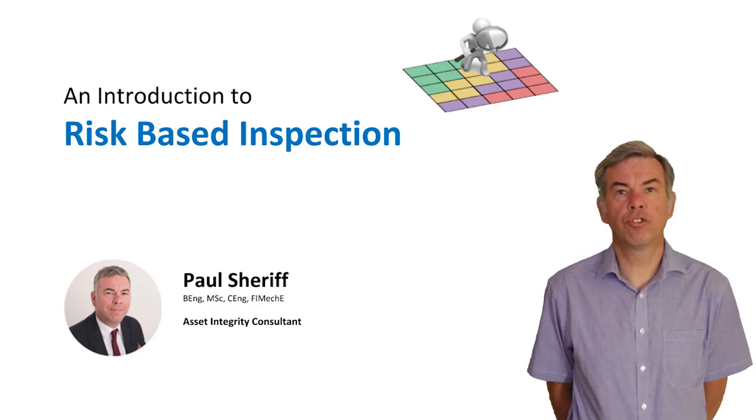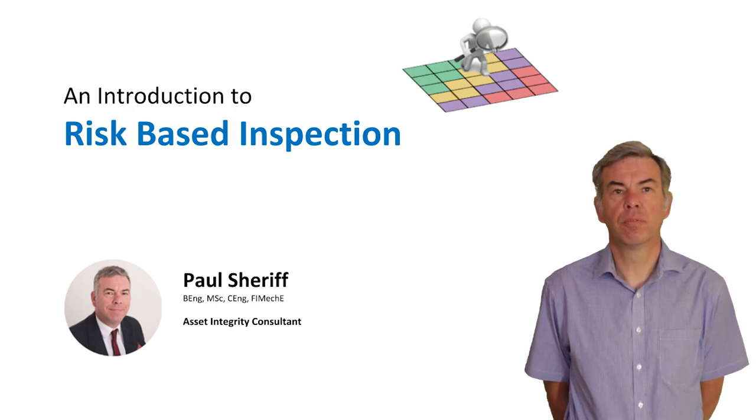Hello and welcome to an introduction to risk-based inspection. My name is Paul Sherriff and I'm a Chartered Engineer and a Fellow of the Institution of Mechanical Engineers. I've been working on COMAH sites in the UK for over 25 years. I'm API 580 certified and I've been implementing risk-based inspection since 2012.